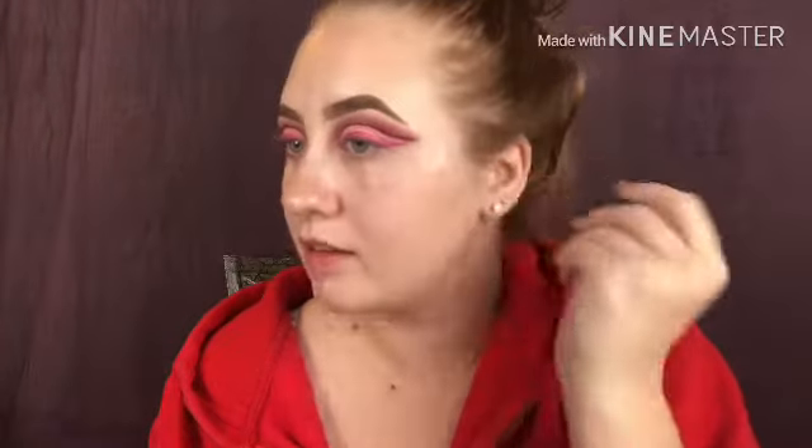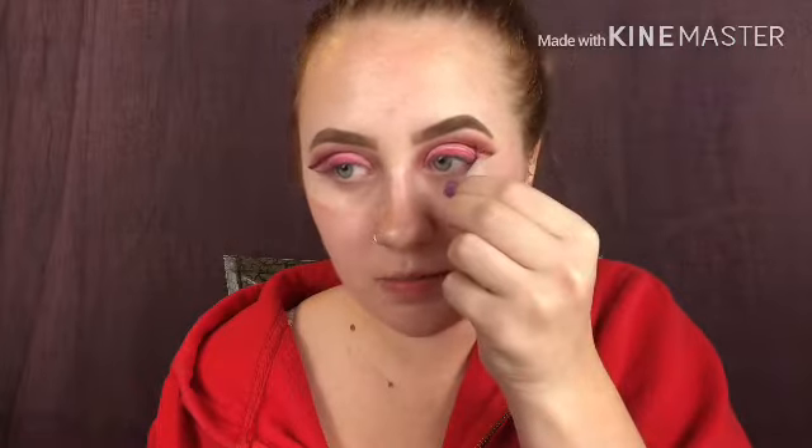I know it still looks so crazy — I promise in the end it's not gonna look bad. Well, it might look bad honestly, I have no idea, but we're going with it! We're going to take this tape off — and I always want to peel from this side into your nose, so from your ear to your nose. Yes, I love it! Ear to nose, and also you want to pull up — you don't want to rip it down so much. Yay! I really like the way this is looking so far.